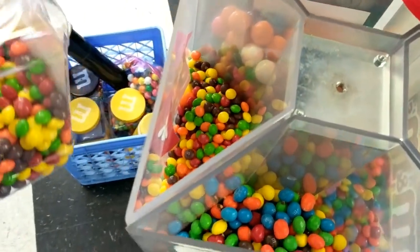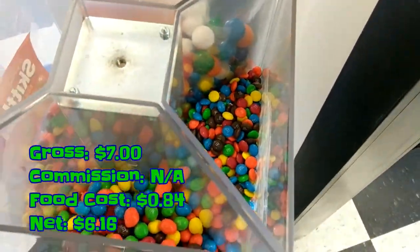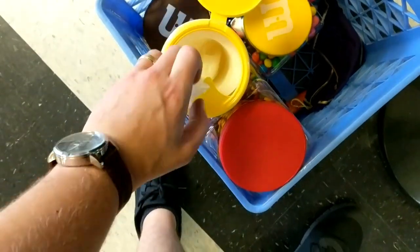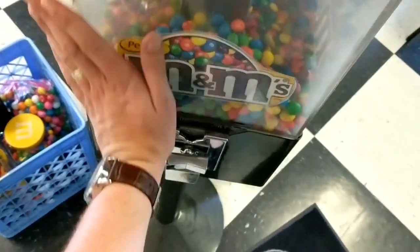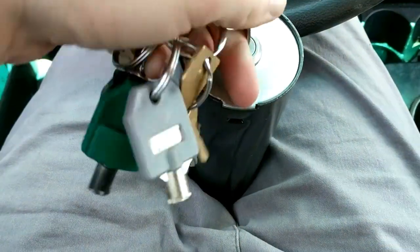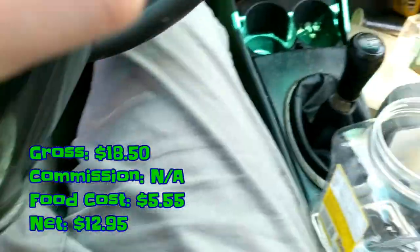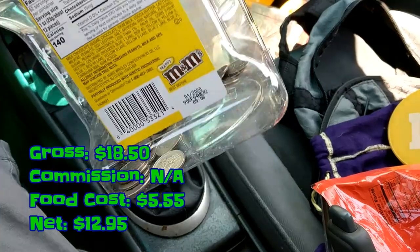The last one that didn't quite make it into this video was a single head gumball machine at a barbershop. That ended up grossing $7, we pay nothing in commission, food cost was $0.84, and we net $6.16. This is on approximately a three-month cycle, so an absolutely terrible location. For now because it's just gumballs I'm going to keep it but will eventually move that machine. For the location that was in this clip: we ended up grossing $18.50, no commission, food cost was $5.55, and we net $12.95.